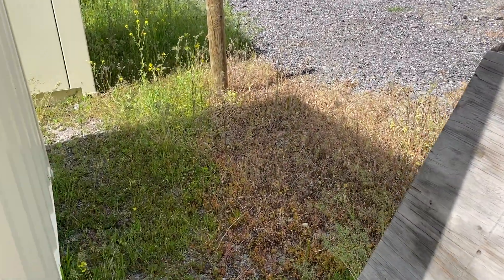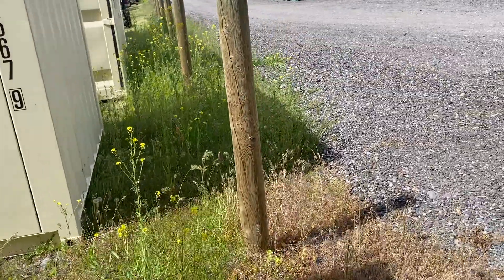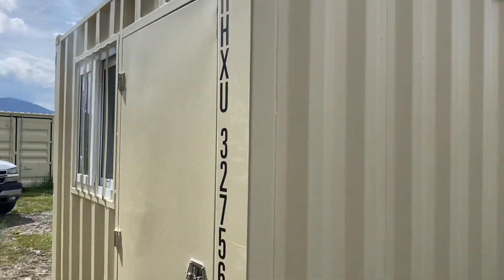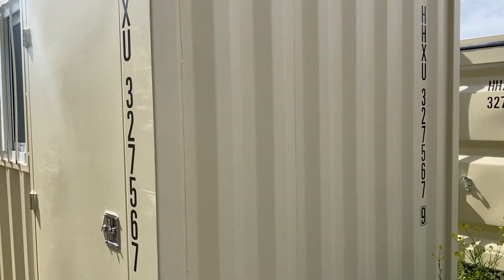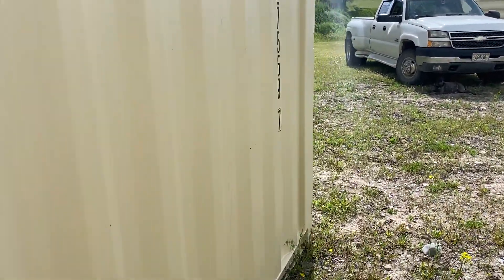They were inside of another container, which was inside the next bigger one. This video is going to show this one, but I'll show number two as well, because I'm going to do one video for both of this 9-foot size.